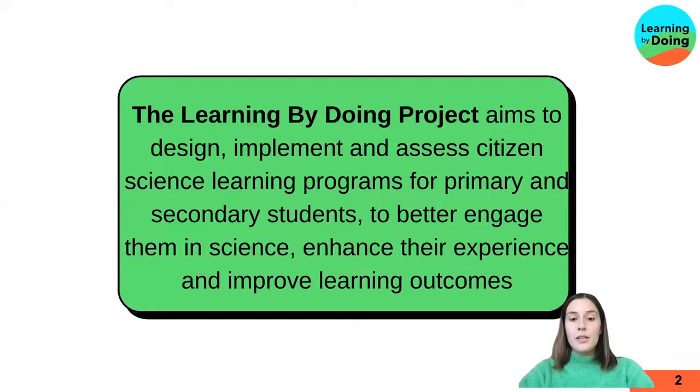This research was done as part of the Learning by Doing project, which aims to design, implement and assess citizen science learning programs for primary and secondary students to engage them in science, enhance their experiences and improve learning outcomes. This research was part of the co-creation phase, where we're working with citizen science project leaders and other stakeholders to find out what they want from citizen science projects in schools.